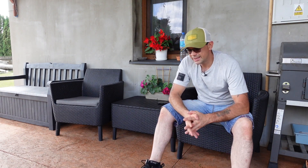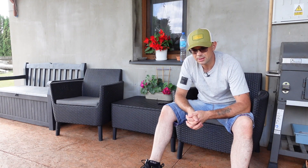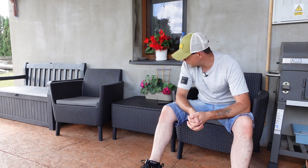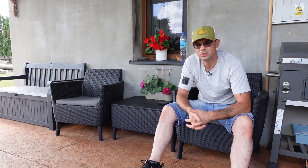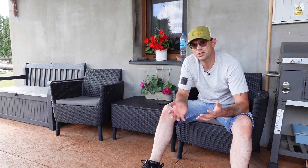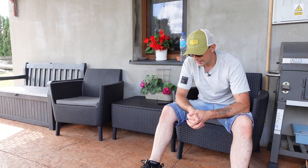Jeżeli chodzi o cenę takiego zestawu – na przykład ten, który ja mam, składający się z trzech elementów, to koszt około 700-800 zł – więc to nie jest dużo, ponieważ to nie jest na rok ani na dwa. Producent Keter ma 5 lat gwarancji na cały asortyment z tworzywa sztucznego – czy to asortyment ogrodowo-wypoczynkowy, czy domki, skrzynie ogrodowe i tak dalej. Więc w przeliczeniu na lata użytkowania to naprawdę nieduży koszt.